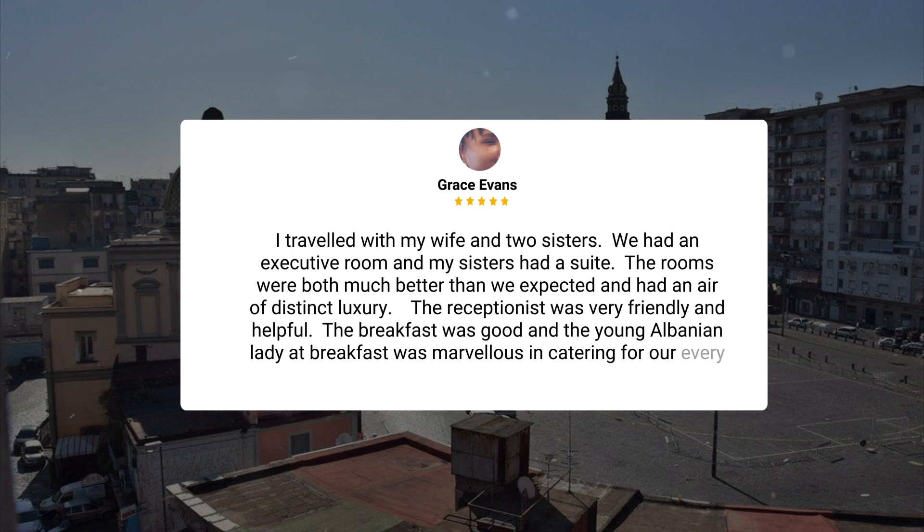I traveled with my wife and two sisters. We had an executive room and my sisters had a suite. The rooms were both much better than we expected and had an air of distinct luxury. The receptionist was very friendly and helpful. The breakfast was good and the young Albanian lady at breakfast was marvelous in catering for our every need.